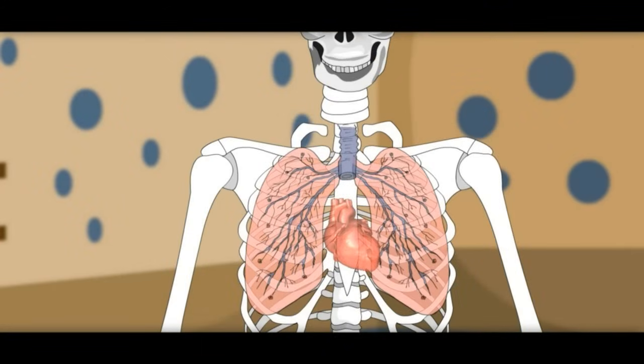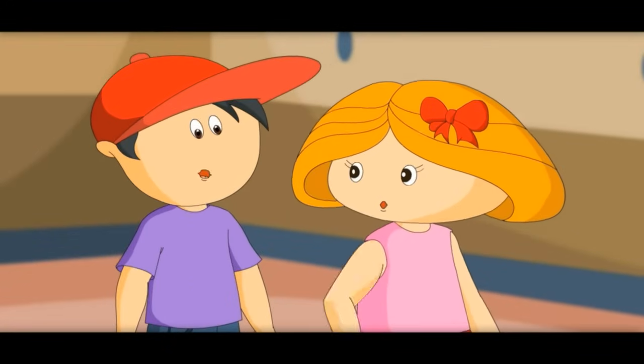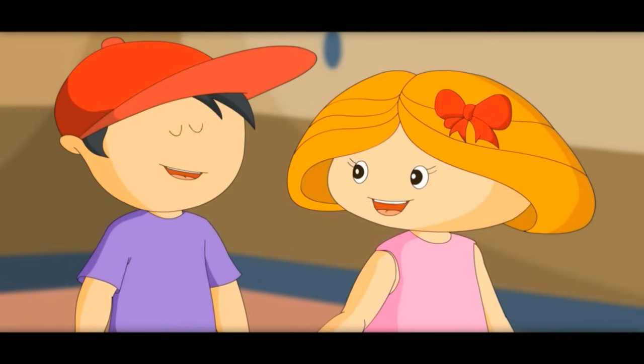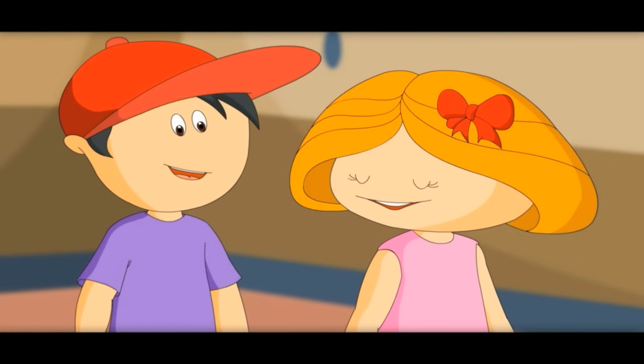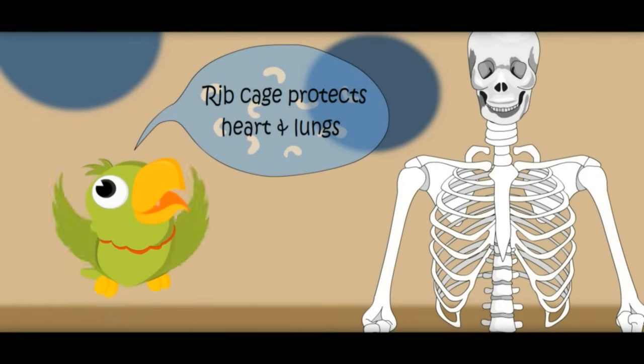So if anyone hits at your chest, this rib cage would protect your heart and lungs. Let me show you. See, nothing happened to your lungs and heart. I am still breathing and my heart is still beating. Rib cage protects heart and lungs.